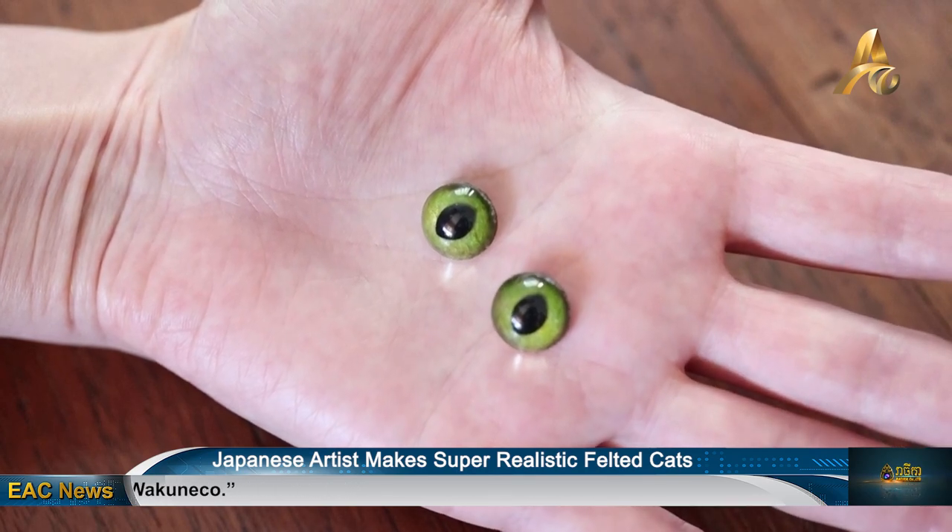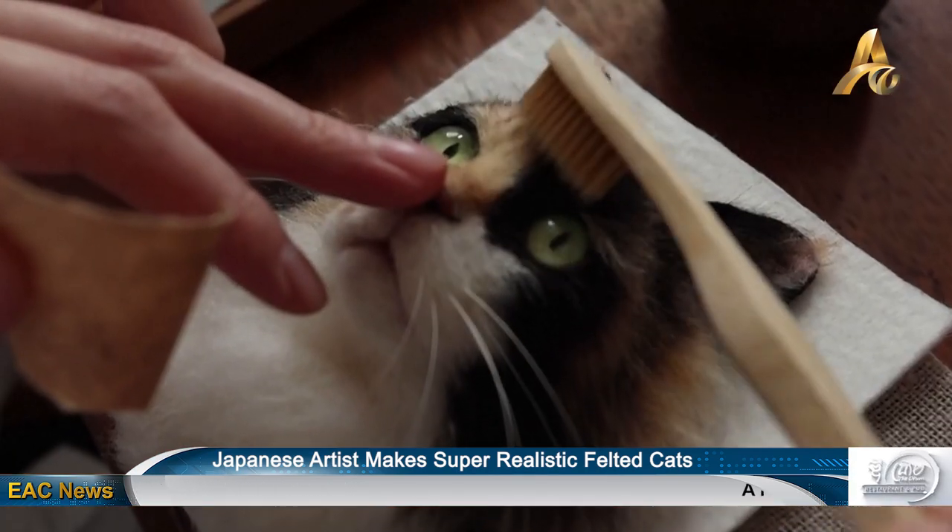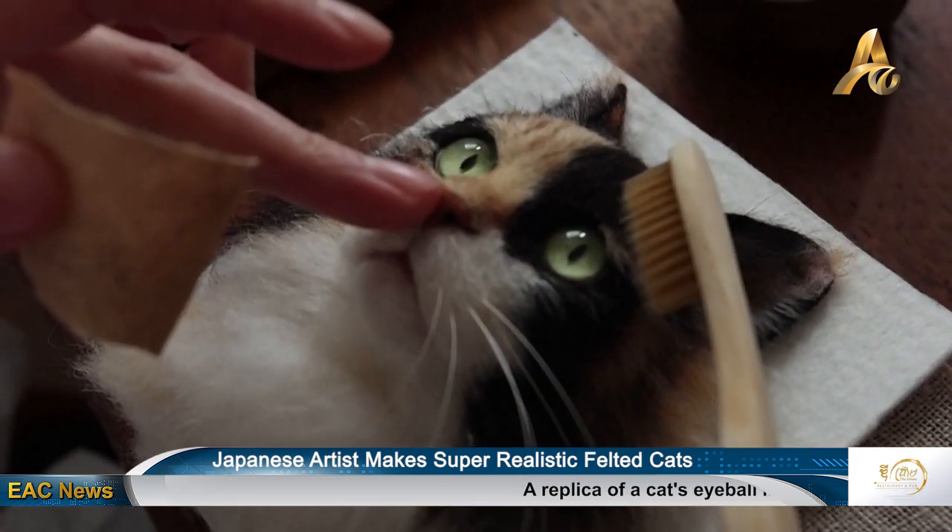It's still a vague idea, but she hopes to hold an exhibition with the theme of shelter cats in the future so more people will take them in.